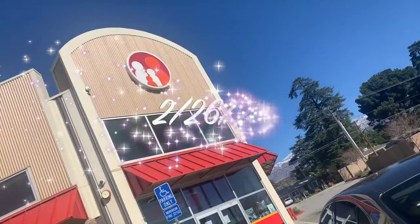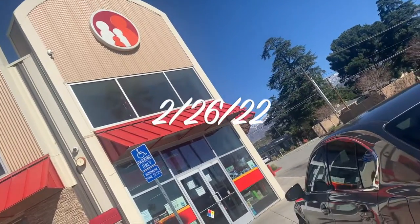Hello everyone, welcome back to my channel. Today we're at Family Dollar to do our $5/25 deals.